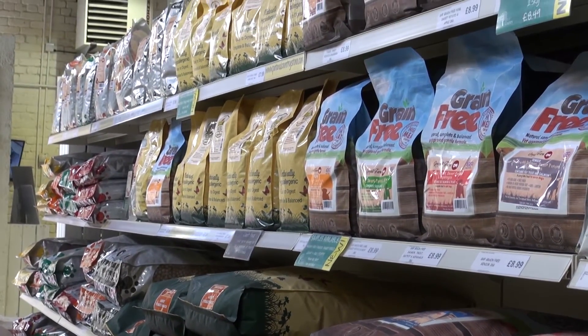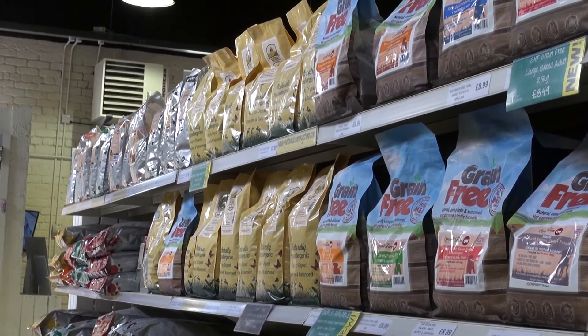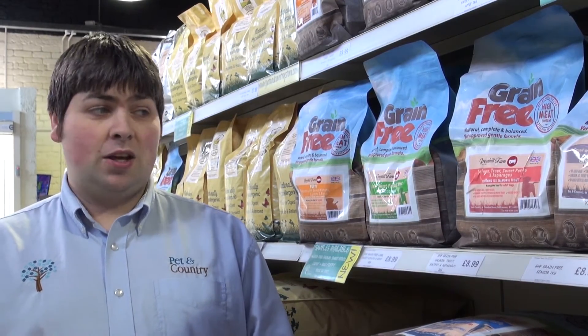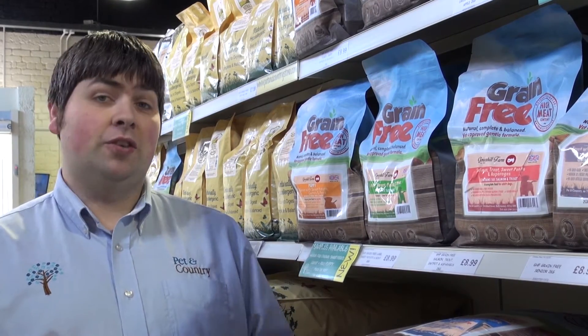It's developed by a Market Lady Pet Nutritionist and it has a lot of pure, natural raw ingredients in it, which is very good for your dog. There's not a lot of filler, not a lot of by-product or waste. There are a lot of benefits. There are three different ranges within the Greenhill Farm.